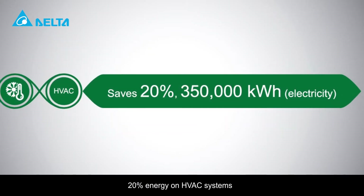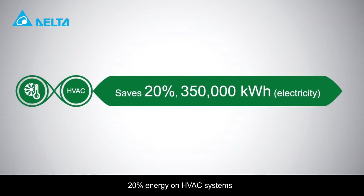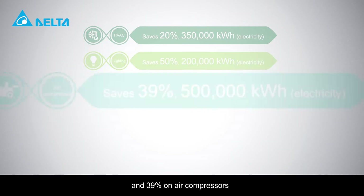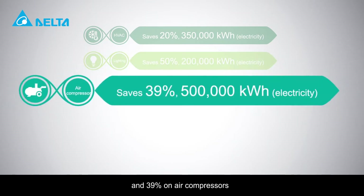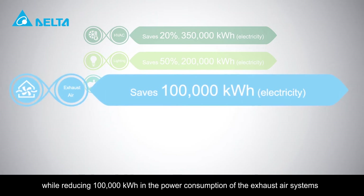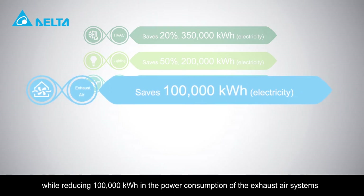At Delta's Wujang Plant 3, we save 20% energy on HVAC systems, 50% on lighting systems, and 39% on air compressors, while reducing 100,000 kilowatts in the power consumption of the exhaust air systems.